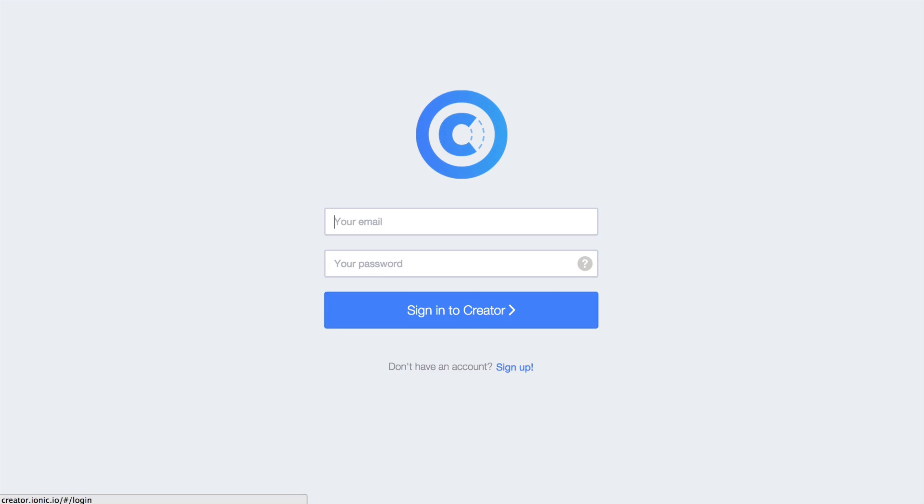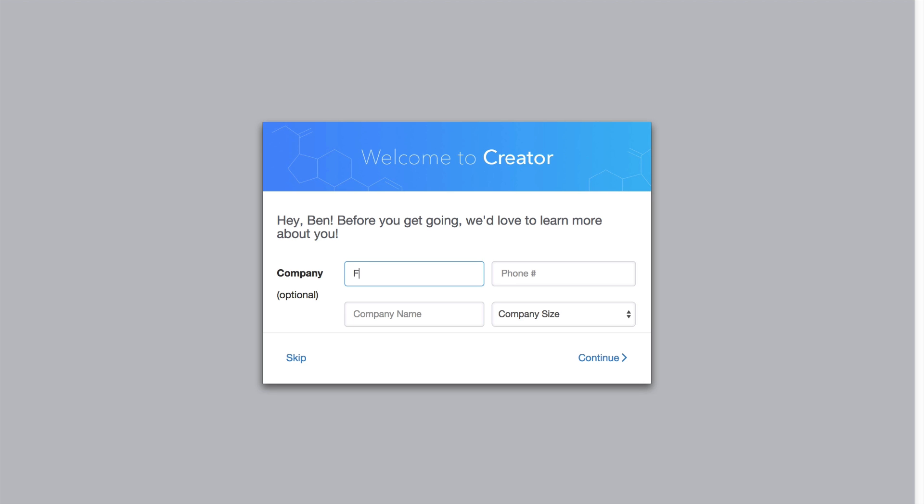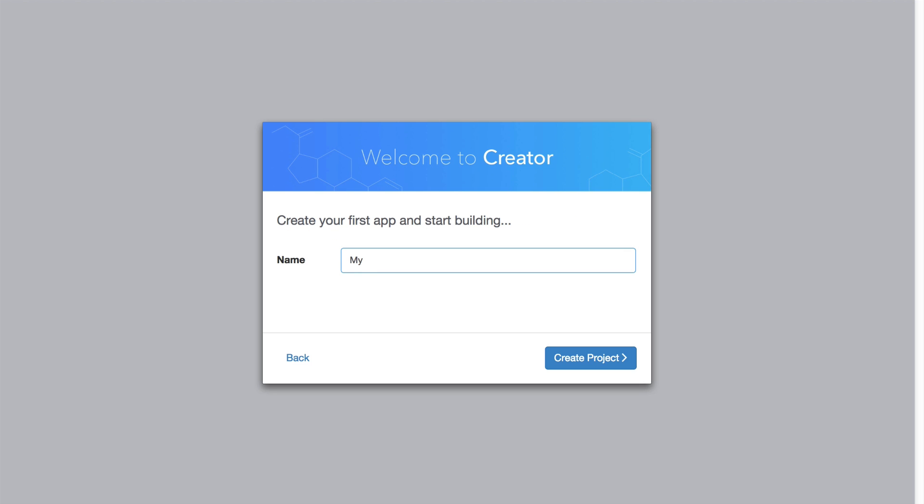So high-level goals — where do we plan on taking this tool? When we release the beta, it's going to be the bare-bones drag-and-drop, get a prototype, start a new project. That's pretty much it. But we have a lot of other things that we want to do with this over time.